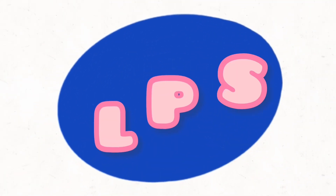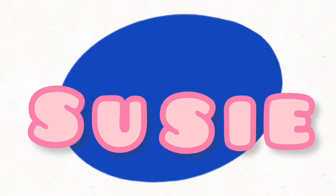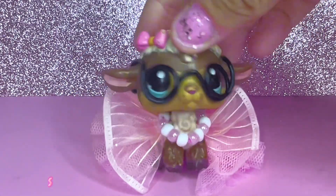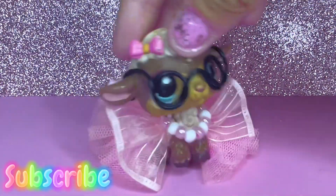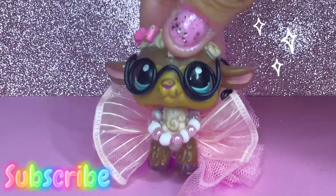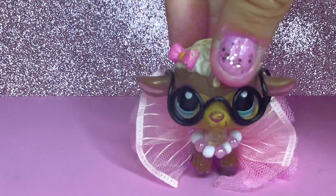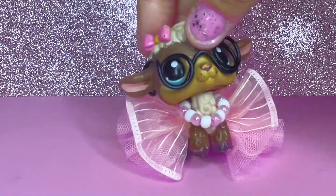L-P-S-S-U-S-I-E, LPS Susie! Hey you guys, what is up? It is your girl, LPS Susie, and welcome back to today's video. In today's video, we are going to be opening up four pet pair packs, and I'm so excited. I got these pet pair packs from Macy's.